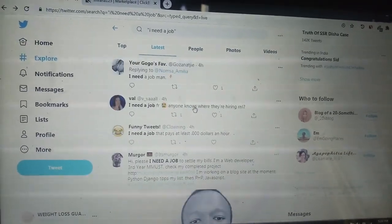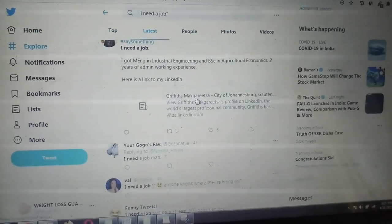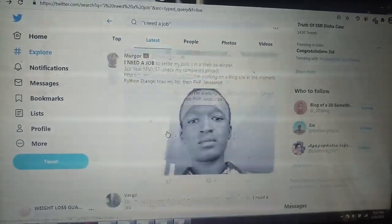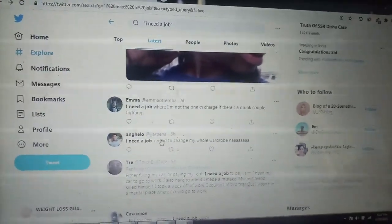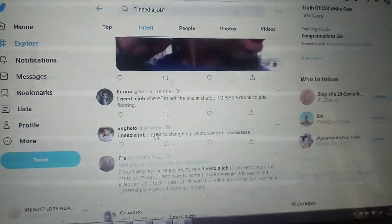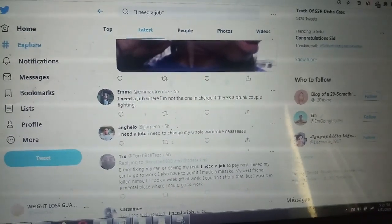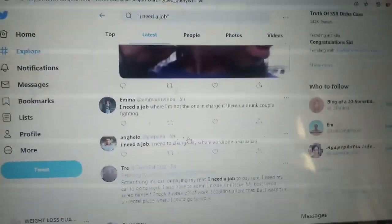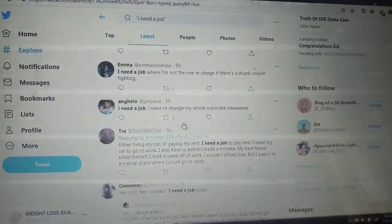Spend some time on this, pick the product from ClickBank, and send it to these people who are in need of jobs. If you are consistent and can spare three to four hours per day for about three days, you will make a lot of sales. If you type different keywords and send messages to each and everyone, there are very high chances you will be getting $1,000 at the end of the month from ClickBank. It's completely free traffic.